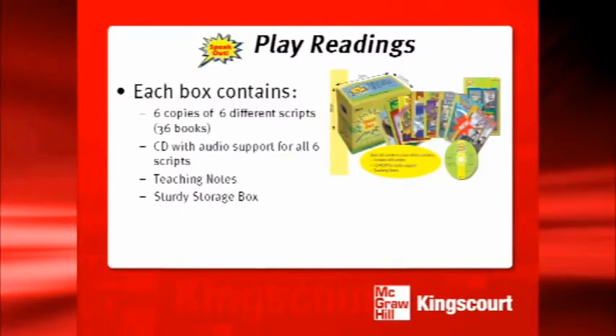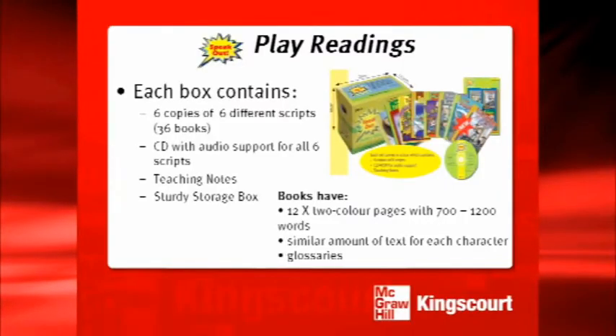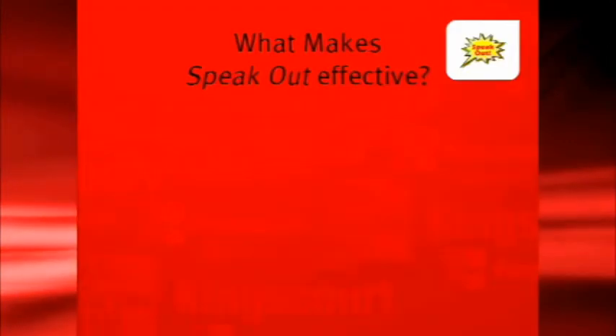There is a CD for audio support for all six scripts and teaching notes. The scripts are short so that pupils will engage in repeated readings and experience a complete story with a beginning, a middle, and an end. There is a similar amount of text for each character, even the easy parts. Where possible, we have given the best part — the Sir Edmund Hillary or the King — to the easiest part. Only the teachers will know which parts are easy and which are challenging.